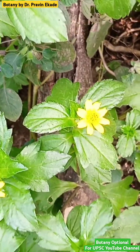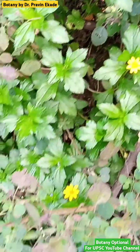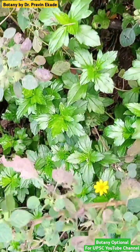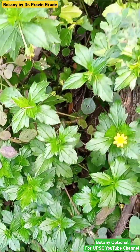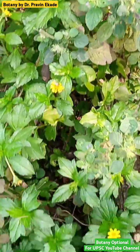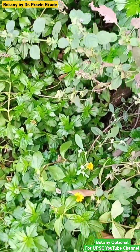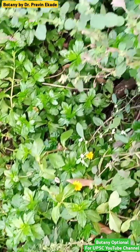What is very interesting about this plant is that IUCN has listed it as one of the most invasive plant species of the world. It is included in the 100 most invasive plant species given by the IUCN, and this particular plant is one of them.